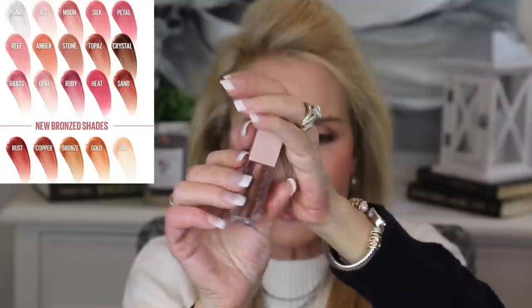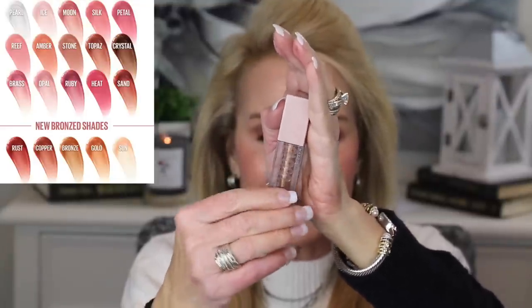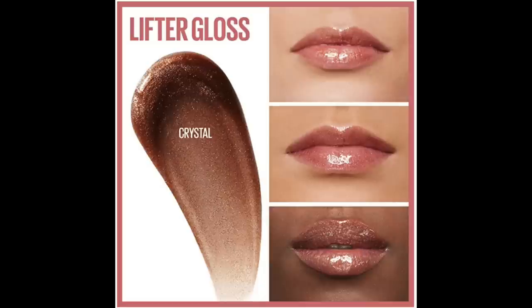As a gloss I've recently discovered the Maybelline Lifter Glosses — I had to buy five of them. I particularly like the color called Crystal. You'd think it would be one of the ugliest colors, but look how pretty it is — at only $6.99. It looks very dark in the tube but goes on with just the tiniest bit of iridescence and sparkle that works over almost any lipstick color. It makes your lips feel very luscious and moist. Absolutely love this lip gloss.